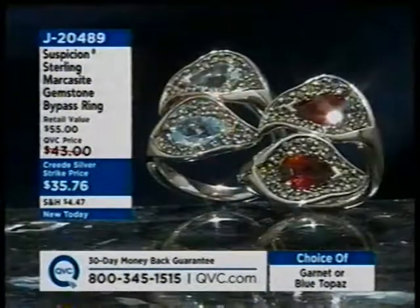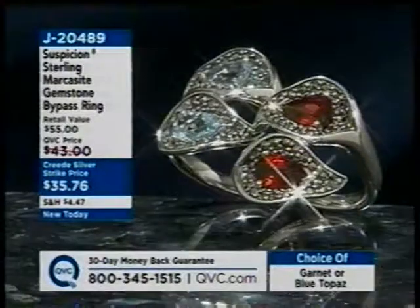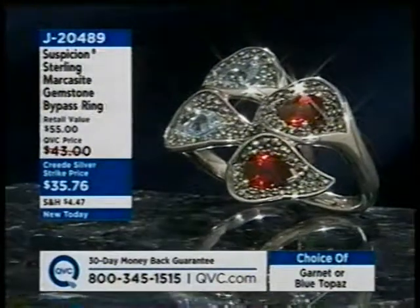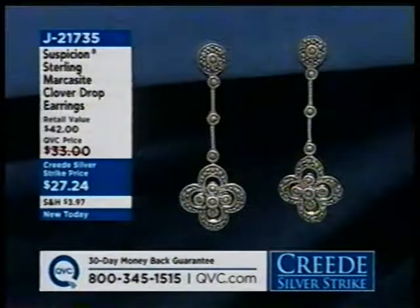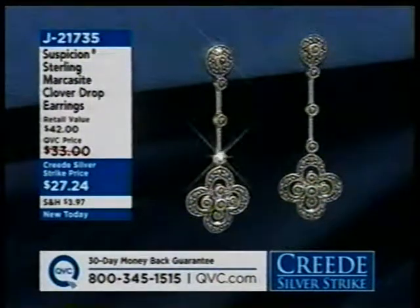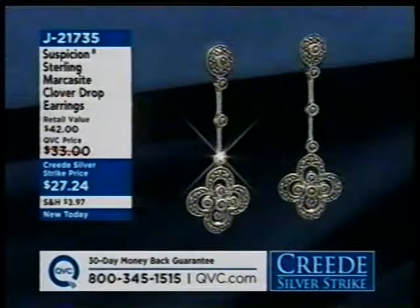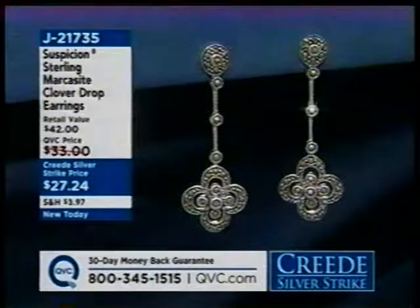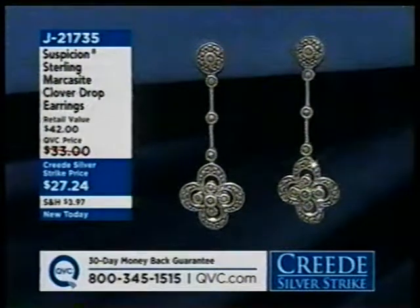If you like this marcasite bypass ring — your choice in blue topaz or garnet — that's J20489. Here are those earrings I showed you — our sterling marcasite clover drop earrings. $27 and change for those — J21735. They measure about 1.5 inches in length, so they're not too crazy long.